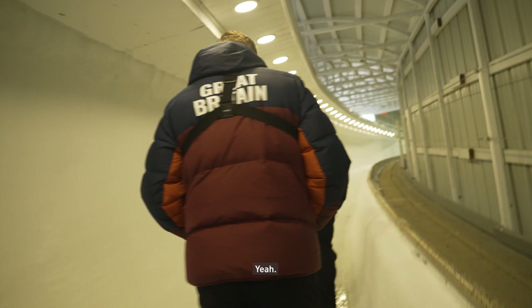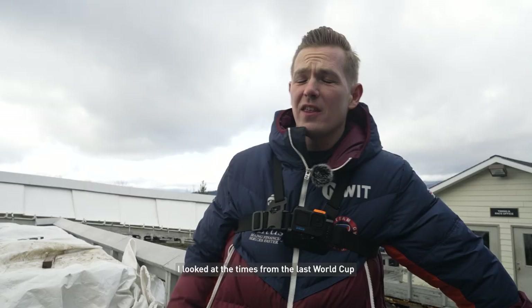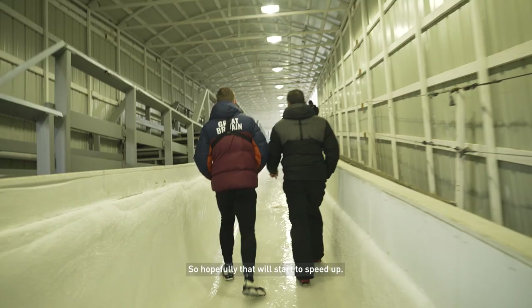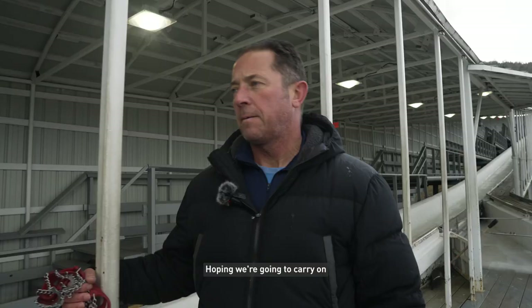So at what time would you be happy here? Whatever puts me number one I'll be happy with. I looked at the times from the last World Cup and it was a high 54 seconds, and yesterday we were low 58 so we're three seconds off. About a second of that is probably start time, so the track's about a couple of seconds slower at the minute. Hopefully that will start to speed up.